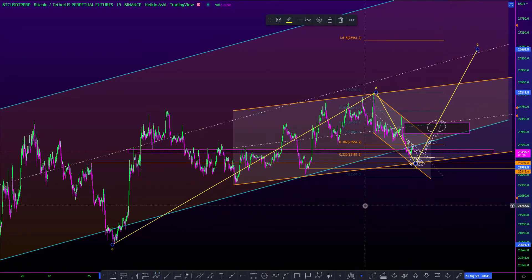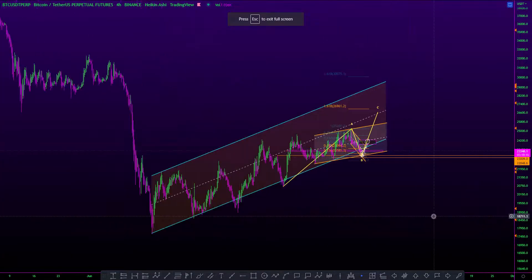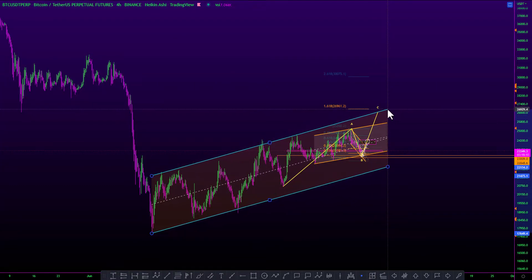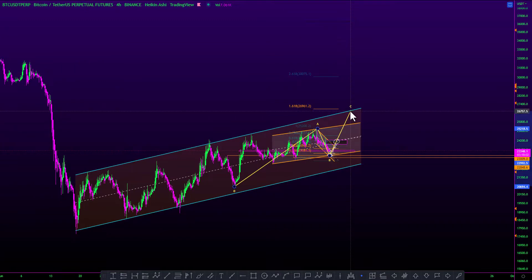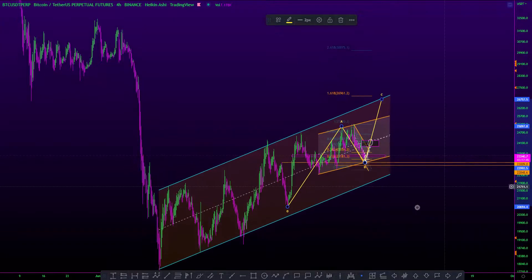I'm still waiting for the market to put in a higher high and tap the top areas before moving down. For the long-term perspective of Bitcoin, you can see the parallel channel that Bitcoin has been following quite nicely. This channel has been very reliable for Bitcoin, and I think we are due to go and tap the upper zones. Once that happens, only then would I look to enter short positions. Until then, I'll be looking for long positions as we test support.